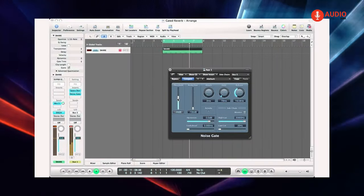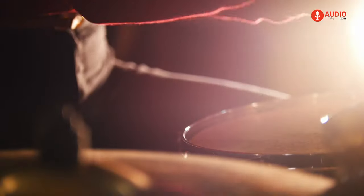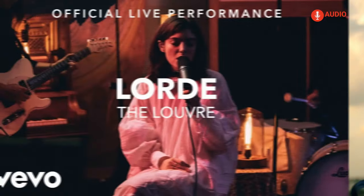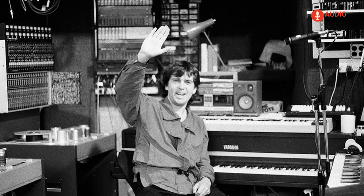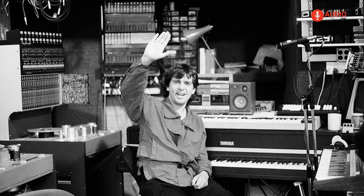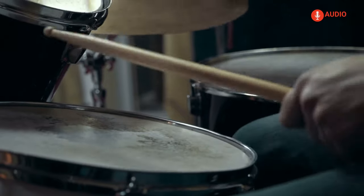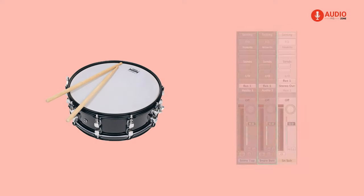The gated reverb can be considered as the single most iconic sound from the 80s, and it's still being used to this day. You'll notice this even in modern songs like 'The Louvre' by Lorde or 'Midnight City' by M83. Originally made as an accident during a Peter Gabriel recording session, the gated reverb instantly became a hit for recording and mixing drum hits.